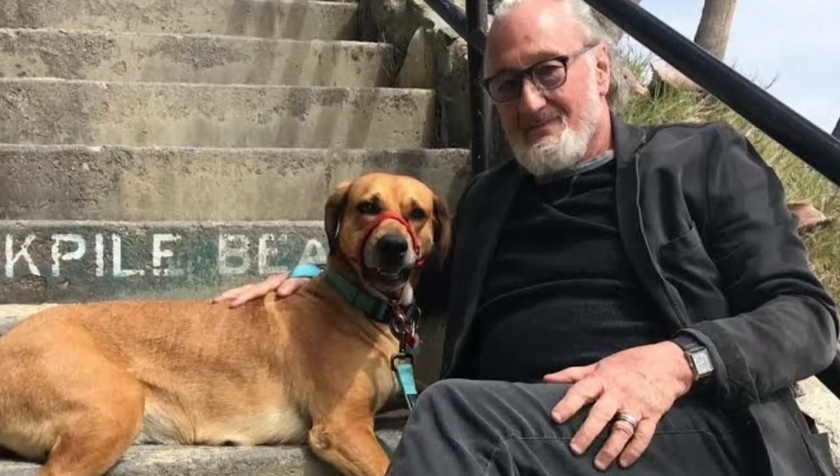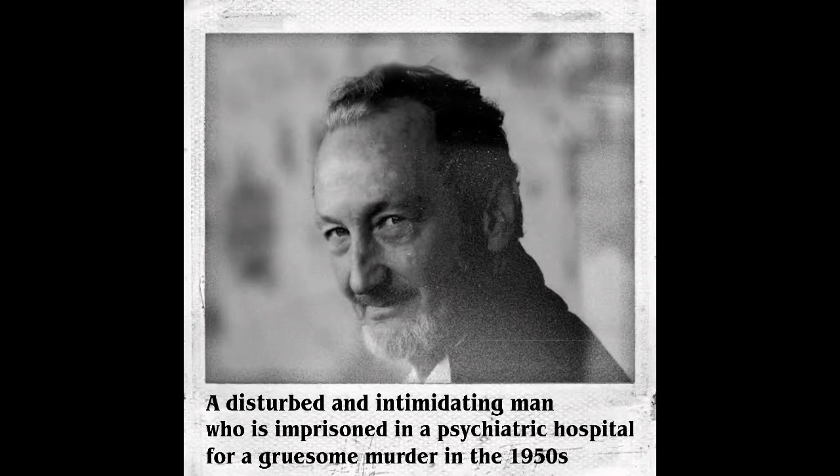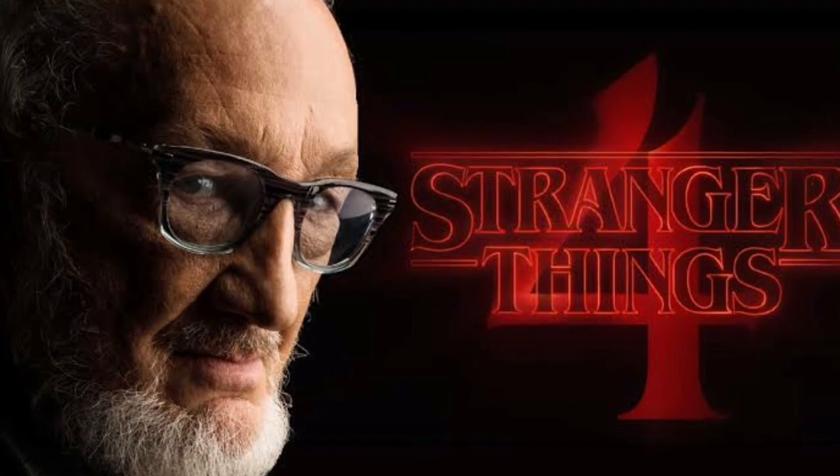In other news, Robert Englund, who will play the character of Victor Creel — a disturbed and intimidating man who is imprisoned in a psychiatric hospital for a gruesome murder in the 1950s — has begun filming for Stranger Things Season 4.